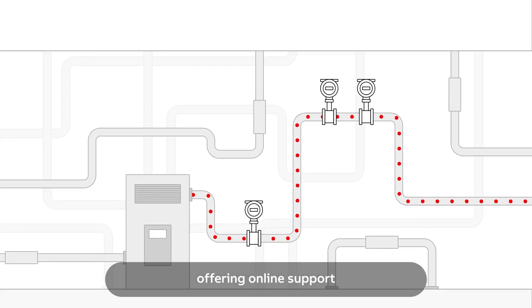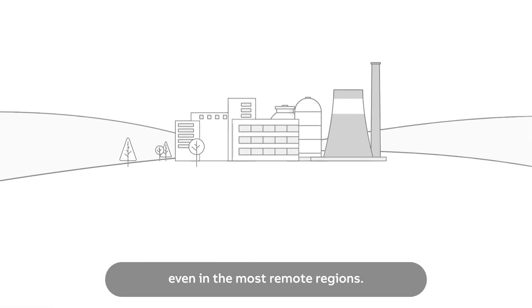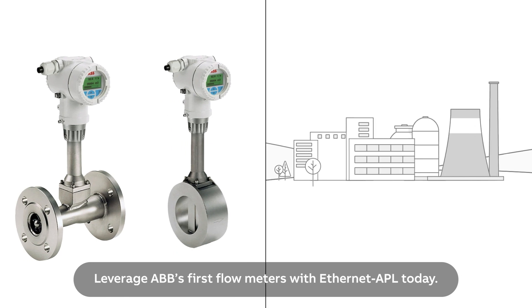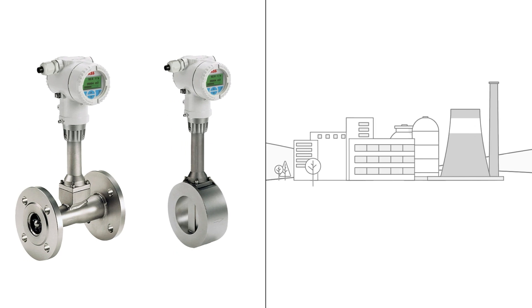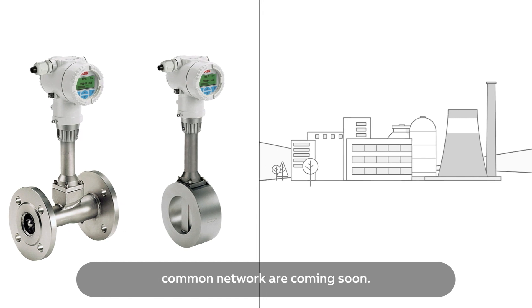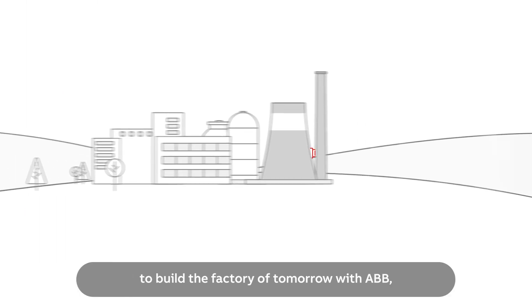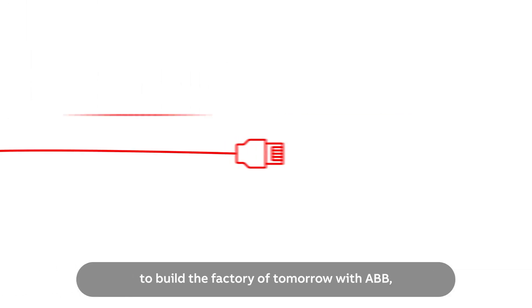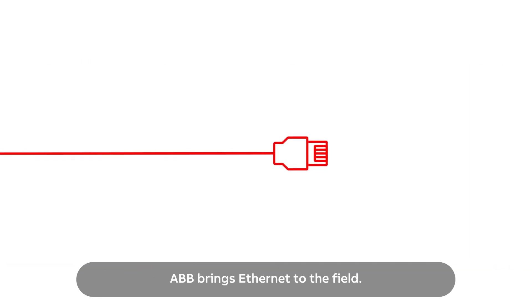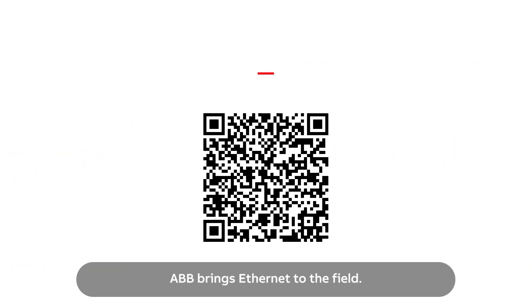Offering online support even in the most remote regions, leverage ABB's first flow meters with Ethernet APL today. More measuring instruments using the most common networks are coming soon. Connect to the digital highway to build the factory of tomorrow with ABB, where connectivity meets innovation — ABB brings Ethernet to the field.